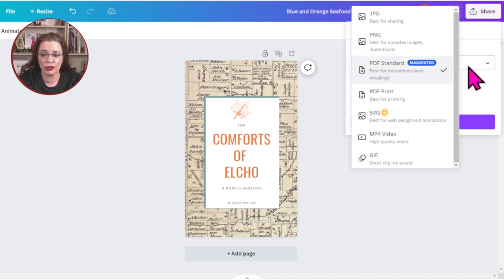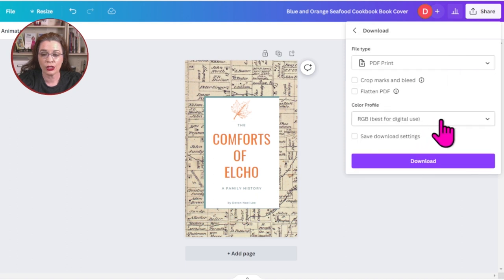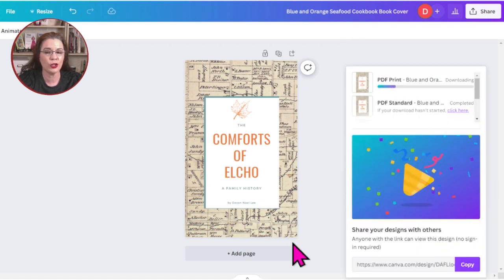Once your cover is complete, download your final version. Because you're sending this to a printer, we're not going to use the standard option — we're going to do PDF Print. Switch to CMYK, which is best for physical print copies, and flatten the images. If your publisher asks for crop marks and bleed margins, check that box. If not, leave it off and give it a try. Then click Download and it will save to your computer.